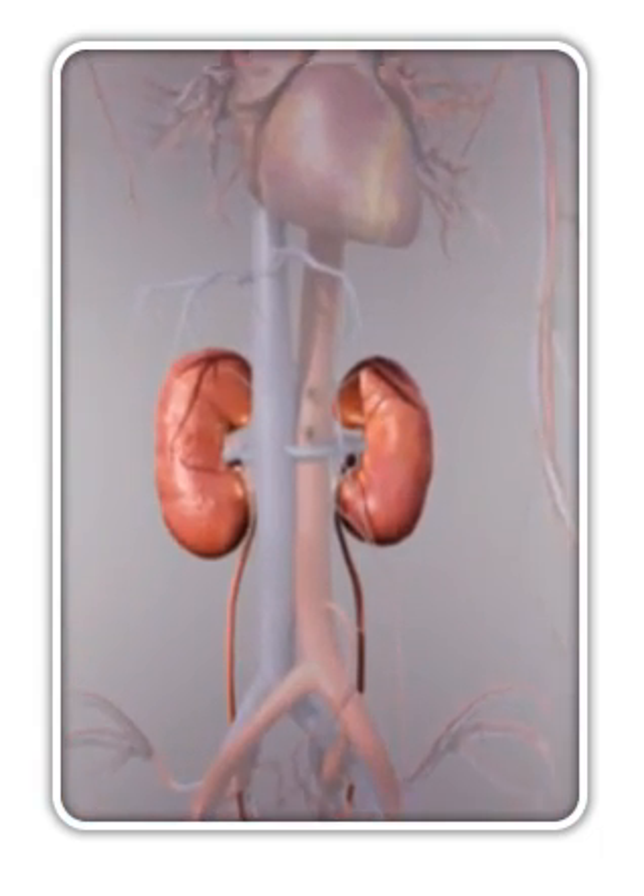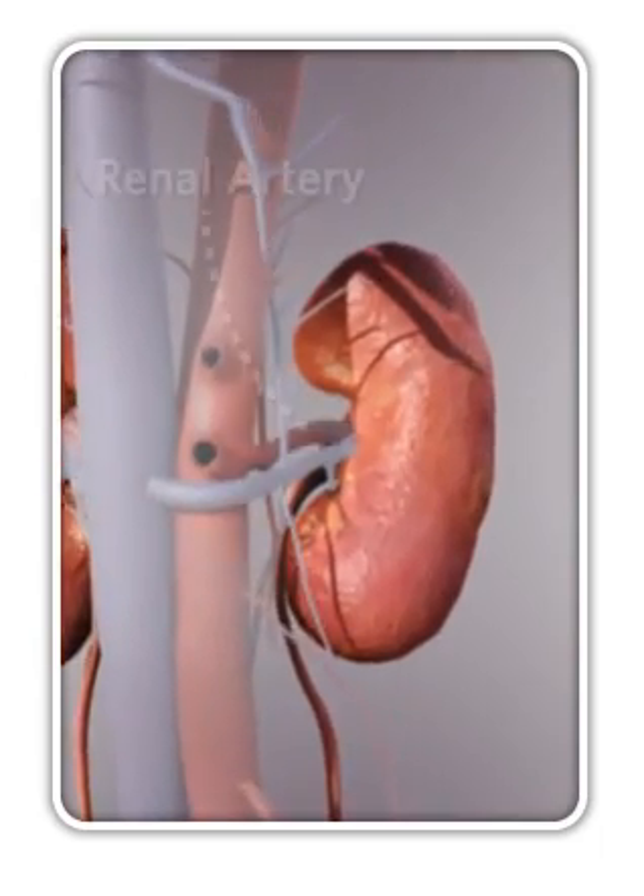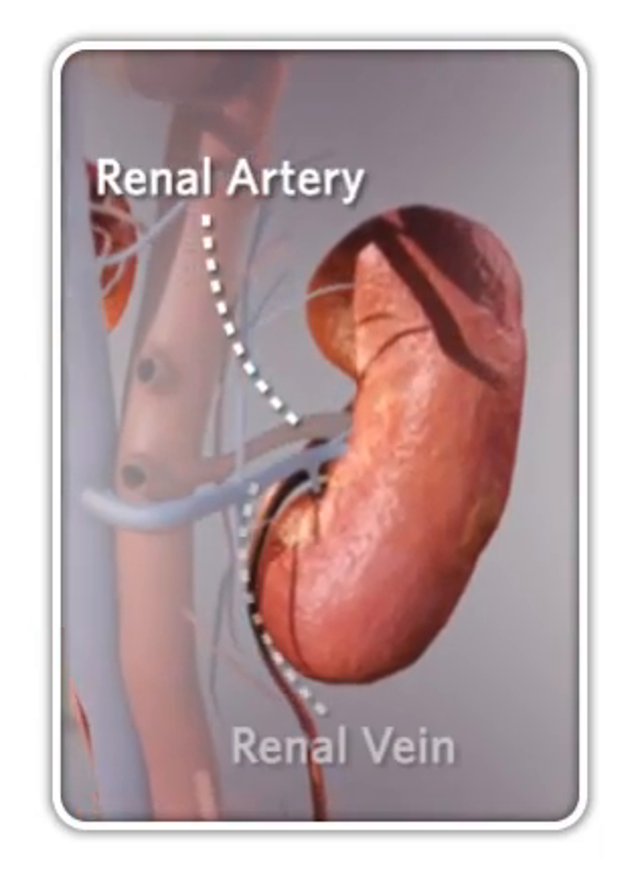Blood travels to your kidneys through blood vessels called the renal arteries, and away from the kidneys through the renal veins.